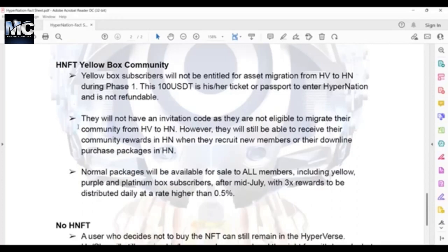The yellow box — 100 USDT — is his or her ticket or passport to enter HyperNation and it's not refundable. However, they will not have an invitation code as they are not eligible to migrate their community from Hyperverse to HyperNation. However, they will still be able to receive community rewards in HyperNation when they recruit a new member or their downline purchases a package in HyperNation. For the yellow box, you will not get an invitation code to share with people to join your network — all you can do is use your HyperNation invitation code to invite people to join your new network in HyperNation.